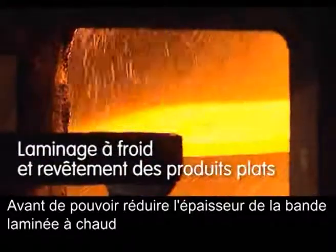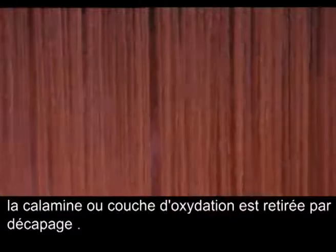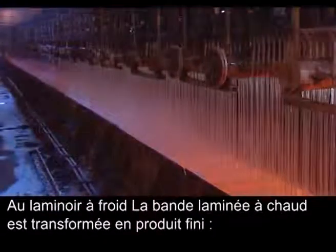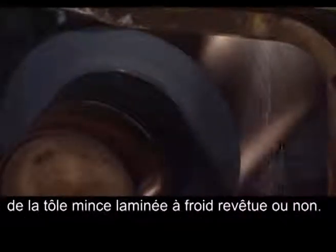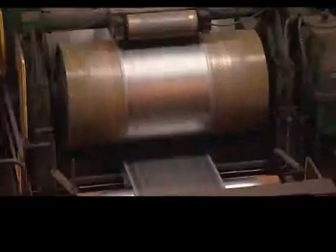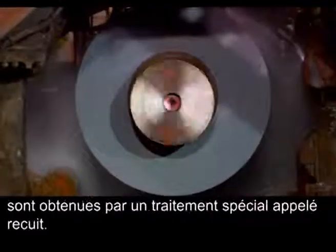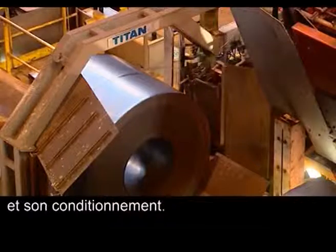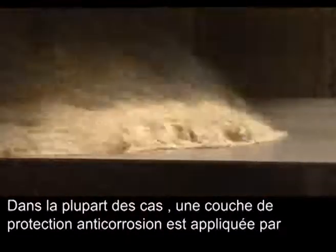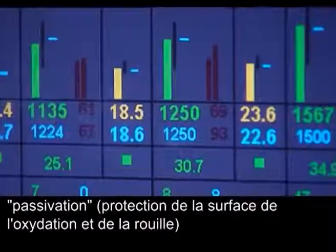Prior to further reducing the thickness of the hot rolled strip, the scale or oxide layer is removed by pickling. In the cold rolling mill, the hot rolled strip is transformed into a finished product — cold rolled sheet with or without coating. The mechanical properties of the steel strip are obtained by a heat treatment called annealing. The annealed and skinned cold rolled strip is then ready for final inspection and packaging. In most cases, additional corrosion protection is applied through passivization, protecting the surface from oxidizing or rusting.